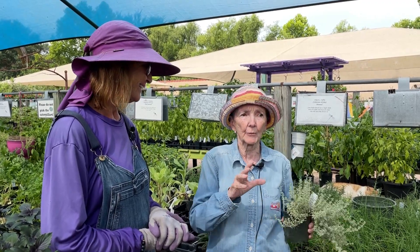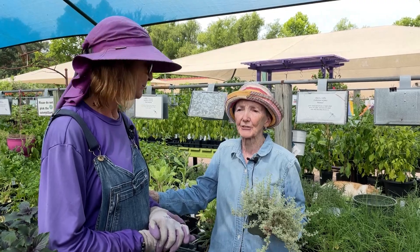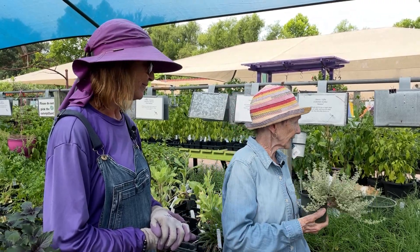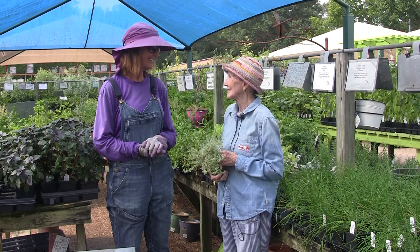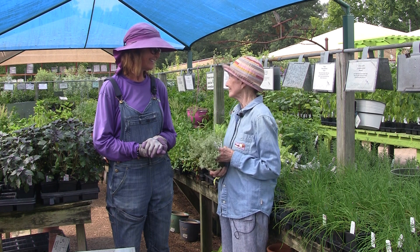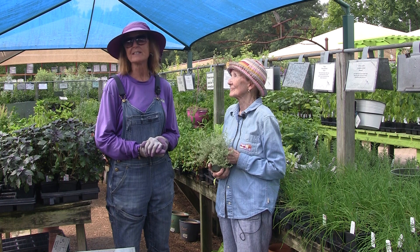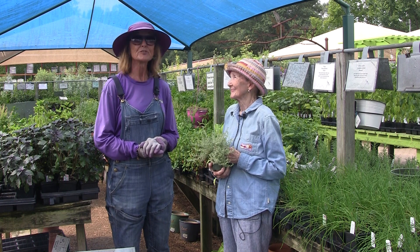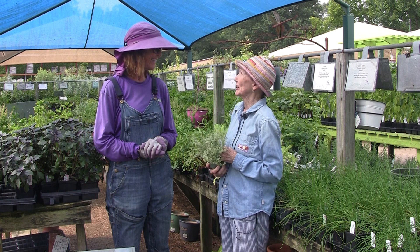I can't think of any herbs in this house that I would recommend people just not plant. I've grown them all, some of them in my own greenhouse — they're all worth it. The takeaway is it is never too late to plant herbs. It's never too late and it's never not fun.